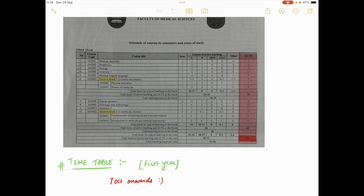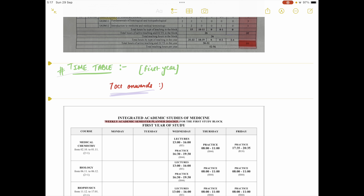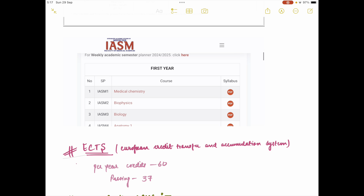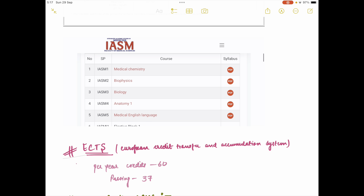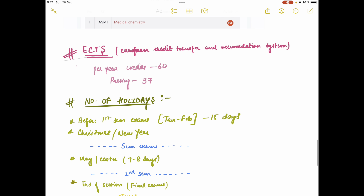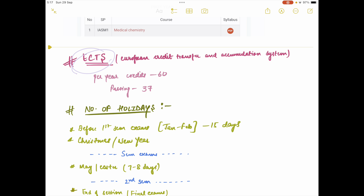I've highlighted the ECTS score in red — I'll explain what that is in a moment. On the official website you'll also have your timetable and weekly planner, so you can see your full schedule for the winter session or first semester. You can download your PPTs and syllabi directly from the website.